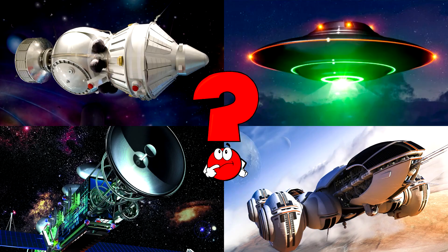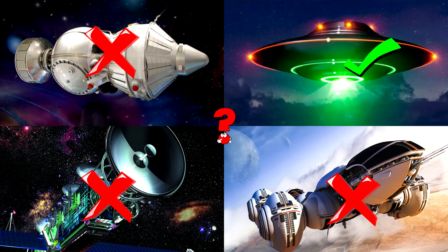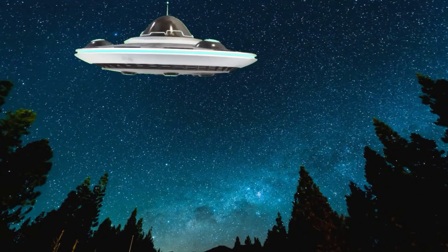Which picture shows a glowing UFO zooming through the starry night sky with bright lights all around? UFO stands for Unidentified Flying Object, a mysterious flying object often linked to aliens in stories and imagination! You got it right! Well done!